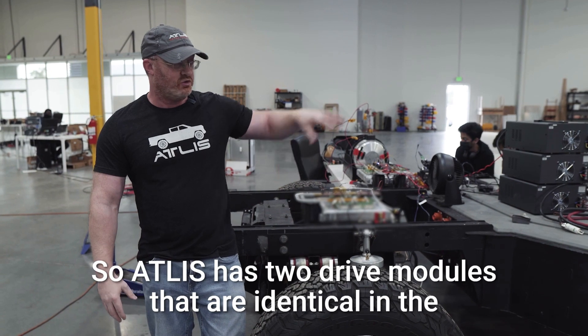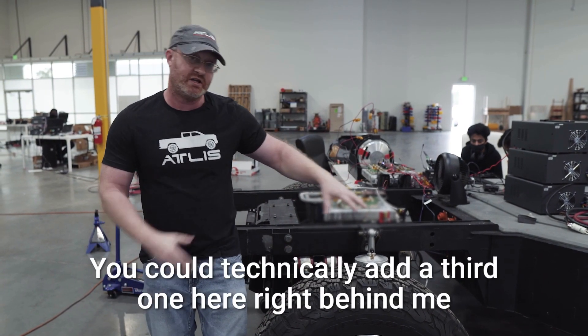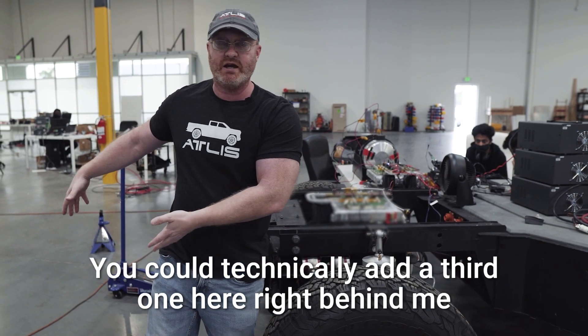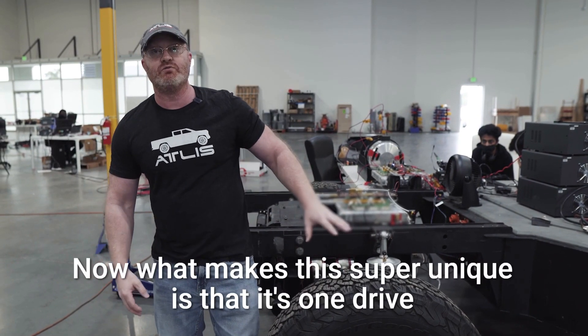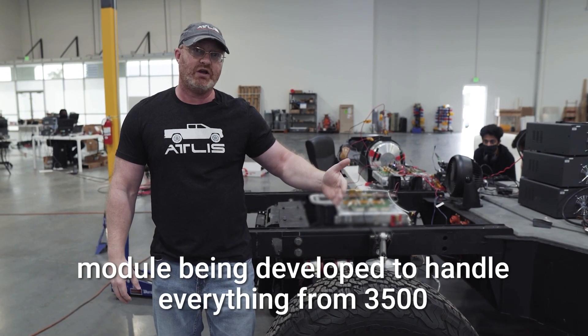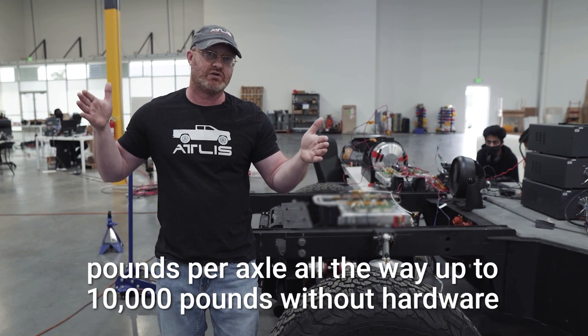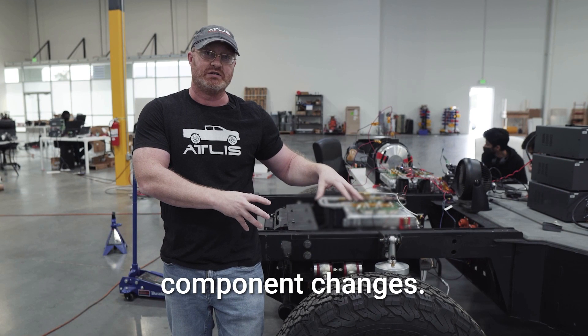Atlas has two drive modules that are identical in their XP platform. You could technically add a third one right behind me and have a tandem axle configuration. What makes this super unique is that it's one drive module developed to handle everything from 3,500 pounds per axle all the way up to 10,000 pounds without hardware component changes.